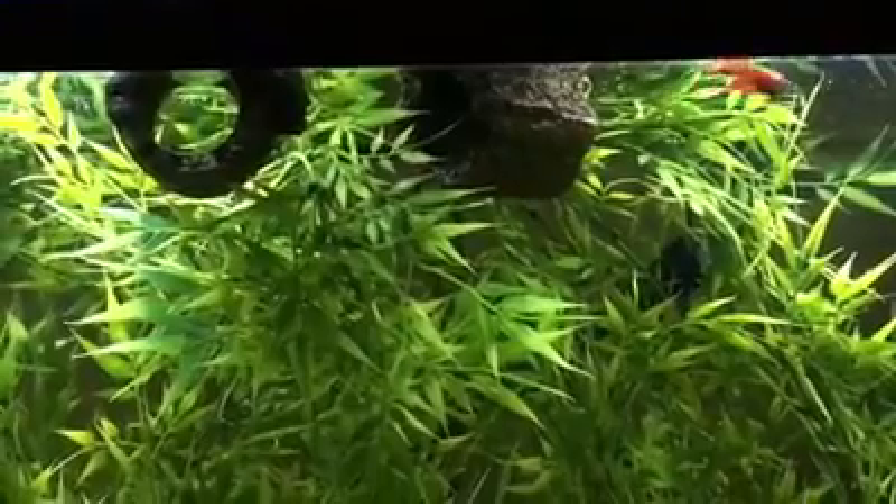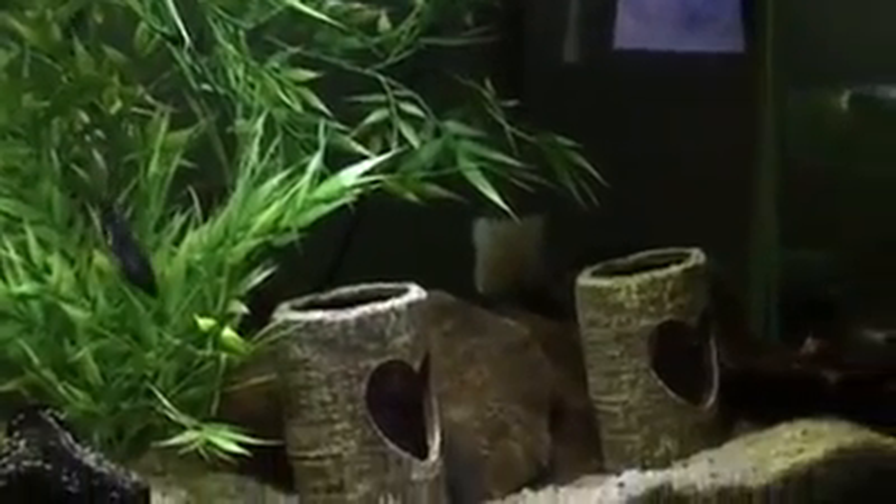I do keep it heavily stocked with plants, and I keep it heavy up at the top as well. I do agree that they tend to stick at the top, but it's not always the case with all of them. They're all their own.